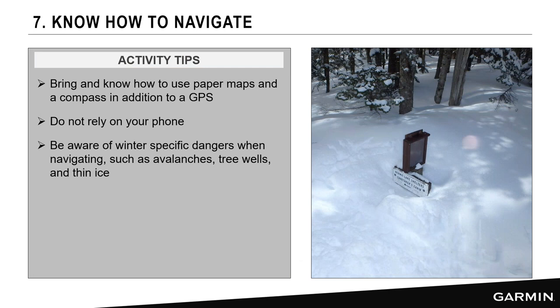Always have a redundant navigation system — a paper map and compass in your pack. If something happens to your electronics, you have a reliable fallback. I don't recommend relying on your phone: cold temperatures deplete the battery, and snow and water can impact the touchscreen. Be aware of winter-specific dangers like avalanches, thin ice, and tree wells for backcountry skiers.